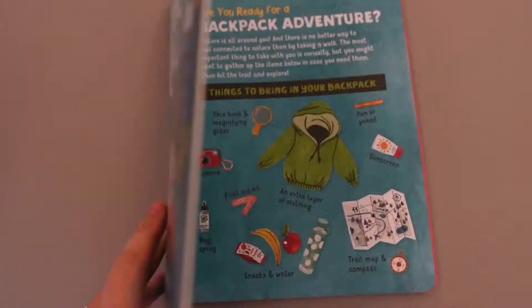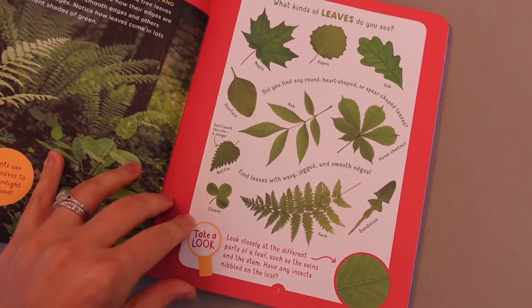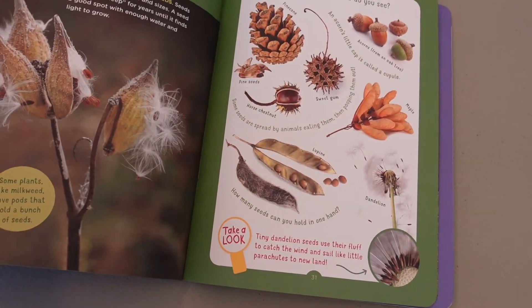The first three lucky people to check out these backpacks will get a free copy of the Nature Trail book, which has a leaf guide, animal guide, and plant guide to help you identify what's outside.